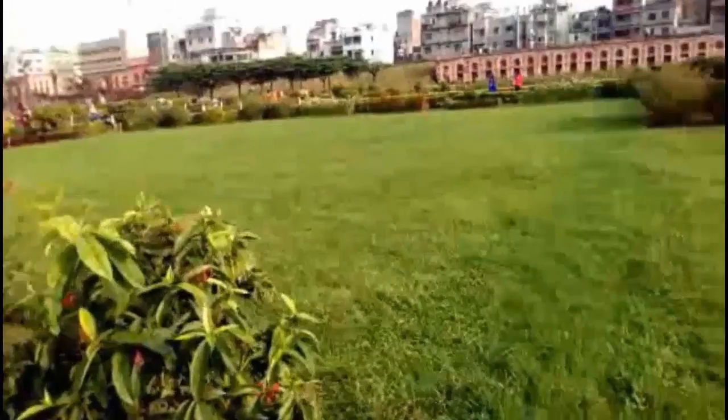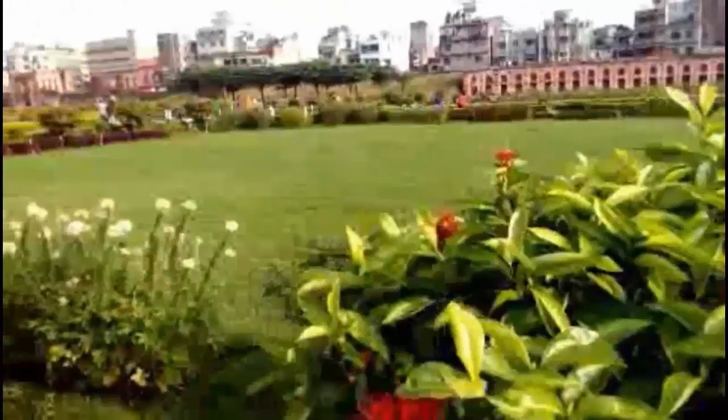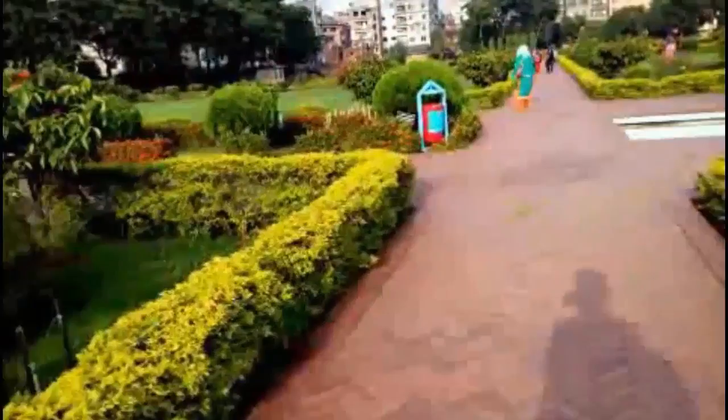Shaistha Khan was the new Subeder of Dhaka at that time. Subeder means Governor. He didn't complete the fort in 1684. The daughter of Shaistha Khan, named Pari Bibi, died there. After her death, he started thinking the fort as ominous and left the structure incomplete.